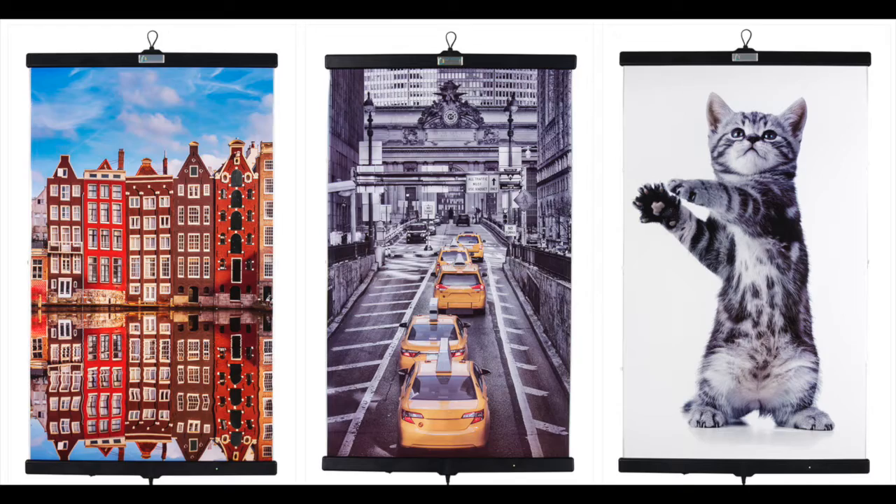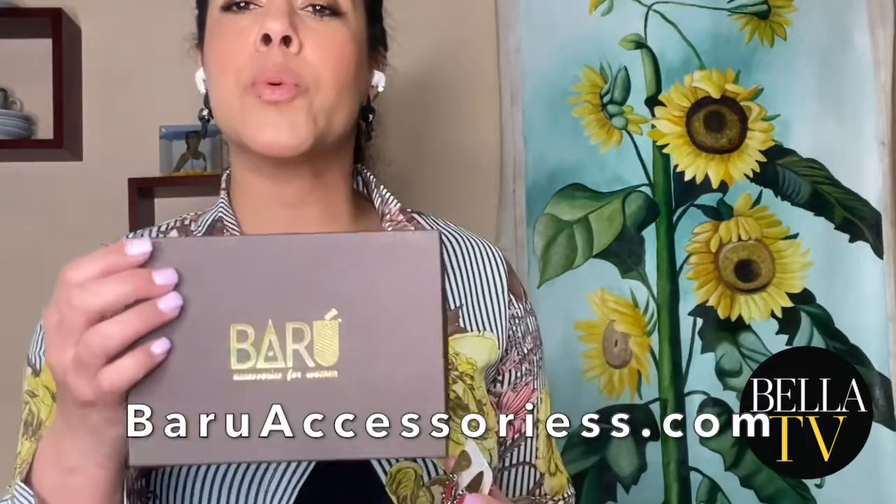If you know anyone like me that's always cold, this would be the perfect gift for them. This is an EnviroHeat room heater, and it's fabulous because it's like having a work of art hanging from your wall, but it creates heat. So the next gift idea I have for you is from Baru Accessories.